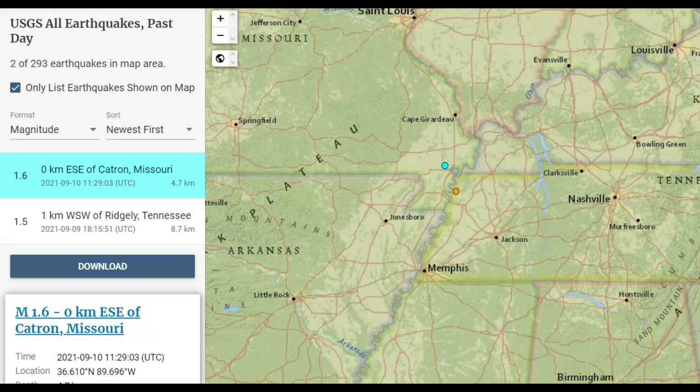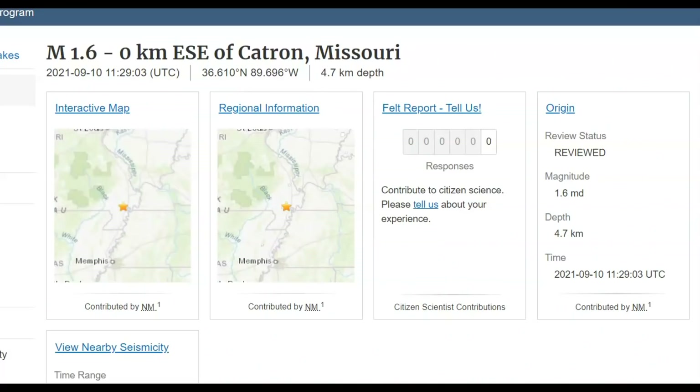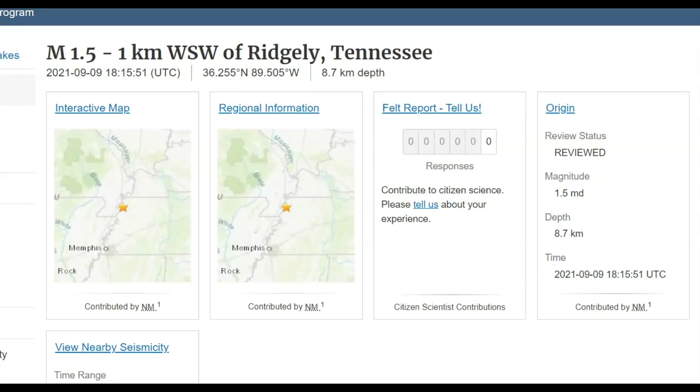USGS is reporting two earthquakes along the New Madrid earthquake zone, the largest being a 1.6 at 1129 Universal time — that would have been 6:29 a.m. Central Daylight Time, 4:29 Pacific Standard Time, or 7:29 East Coast time. This one was shallow, about four miles below sea level. All earthquakes are measured from sea level. The other one, a 1.5, occurred earlier — actually yesterday at 1:15 p.m. Central Daylight Time.